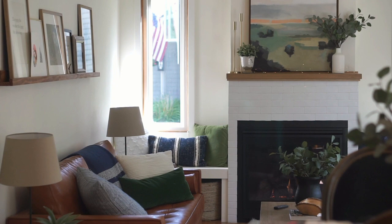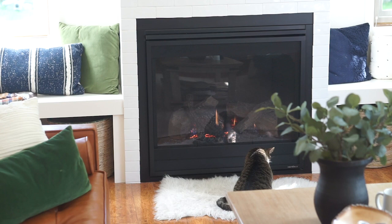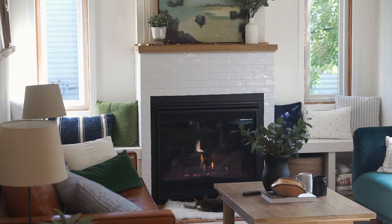We love our fireplace and we can't believe how much character it's added to the space. For less than the cost of a vacation we have totally transformed this room and added something special our family is going to be able to enjoy for years to come.